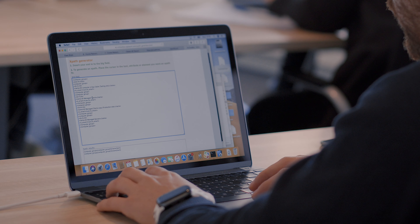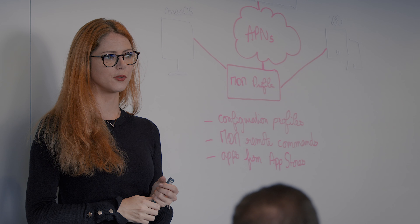The value of coming back to the next level of the classes is to keep yourself on top of your game when it comes to Apple administration and Jamf administration. It's always to better yourself and implement new ideas and practices in your own organization.